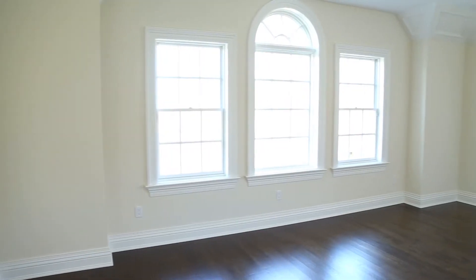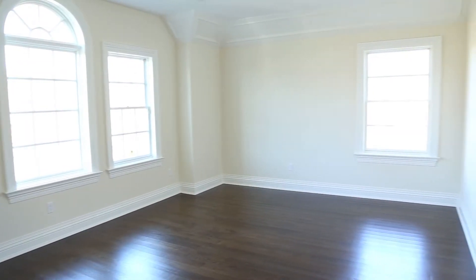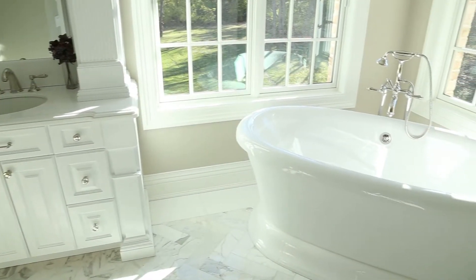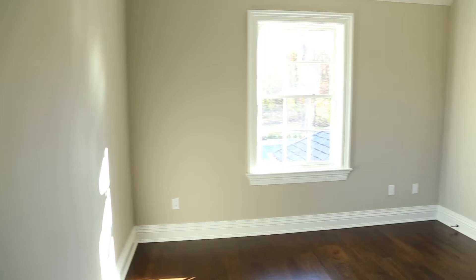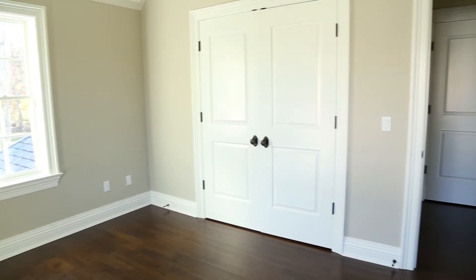The palatial and sun-filled master suite enjoys a master bedroom with beautiful windows and tall ceilings, two walk-in closets, and a lavish marble master bath with custom vanities, a deep freestanding tub, and steam shower. Four more bedrooms with three full bathrooms complete this level.